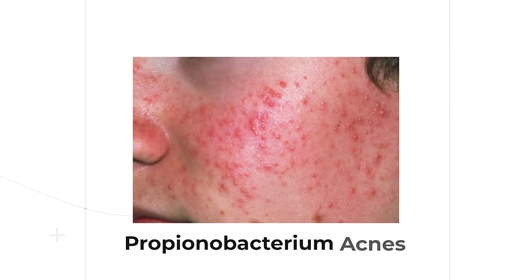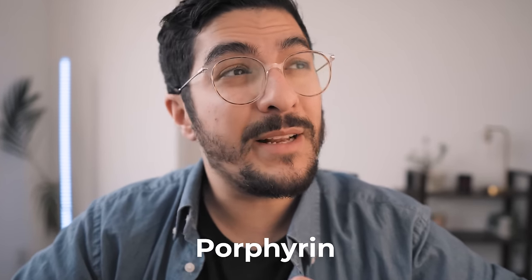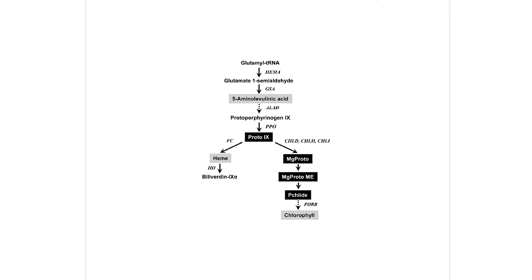The way blue light helps for acne is that acne is caused, and in some cases worsened, by a specific type of bacteria known as Propionibacterium acnes. This bacteria produces a substance known as porphyrin. All you need to know about porphyrins is that they absorb blue light and release free radicals, which are really destructive to whatever is around them — in this case P. acnes. So blue light causes the death of P. acnes and therefore makes acne severity better.